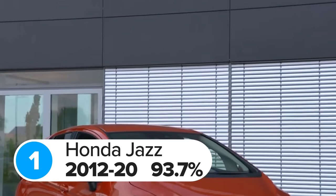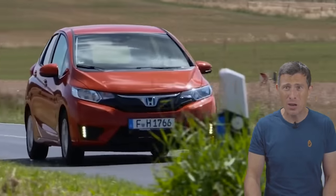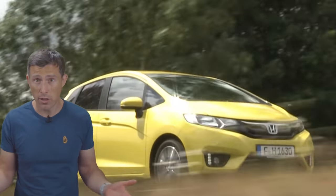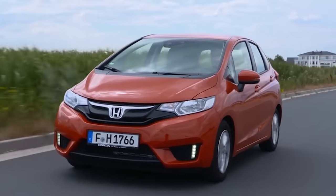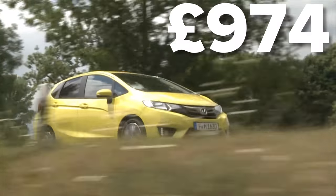Finally, the most reliable used car you can buy is the Honda Jazz — the two previous generation models to be precise — and they scored an incredible 93.7 out of 100, which is quite a big jump from the second-place car. The most common fault with these Honda Jazzes is to do with their central locking, costing £420 on average to fix. The most expensive repair bill recorded by WarrantyWise for these generations related to the air conditioning system, coming to just over £970.